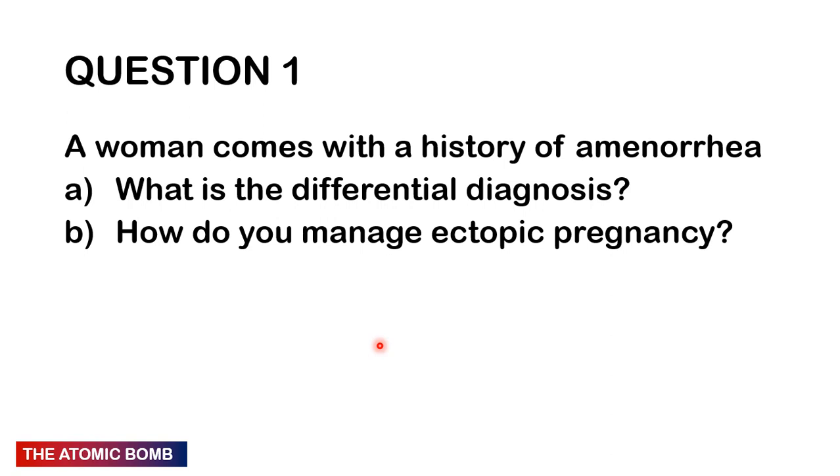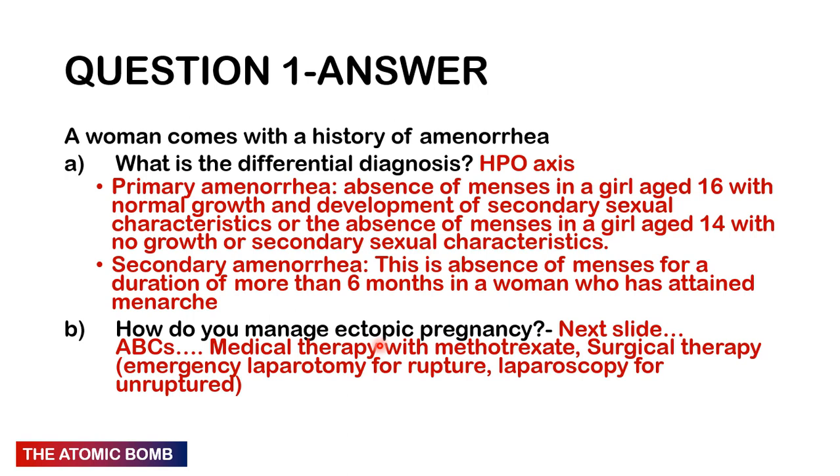Moving on to the last chapter — Obstetrics and Gynaecology. Question 1: A woman comes with a history of amenorrhoea. What is the differential diagnosis and how do you manage ectopic pregnancy? The differential largely depends on the hypothalamic-pituitary-ovarian axis governing the menstrual cycle — problems can arise at the hypothalamus, pituitary, ovaries, or uterus. Primary amenorrhoea is absence of menses in a girl aged 16 with normal growth and secondary sexual characteristics, or aged 14 with no growth or secondary sexual characteristics.